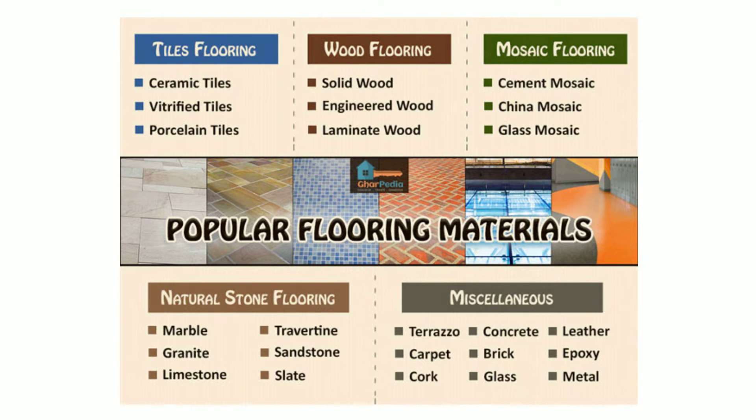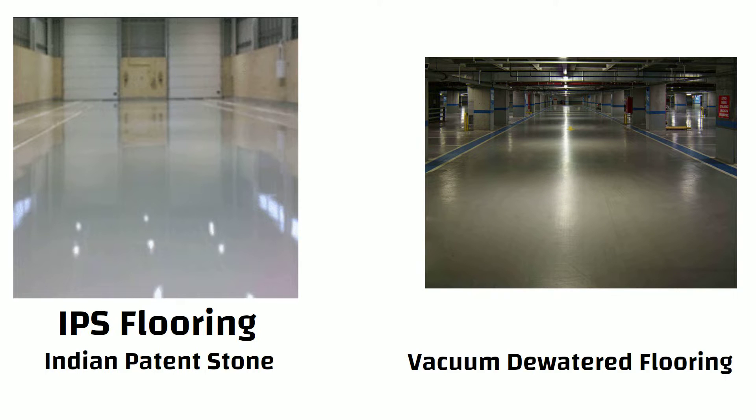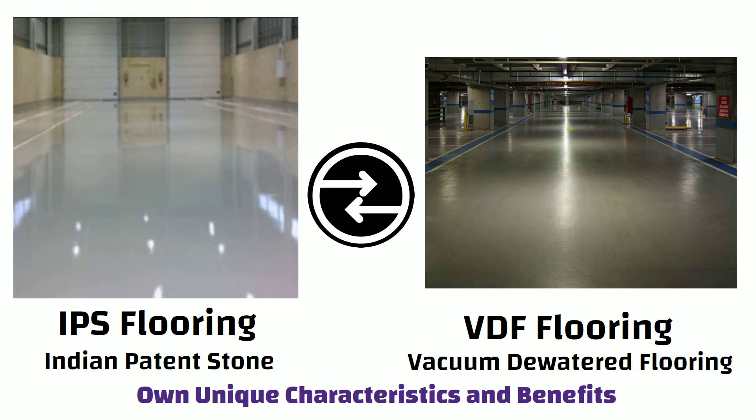Hello friends. When it comes to flooring options for construction projects, two popular choices are IPS — Indian Pattern Stone flooring — and Vacuum Dewatered Flooring, i.e. VDF. Each of these options has its own unique characteristics and benefits. In this video, we will explore the key differences between the two.